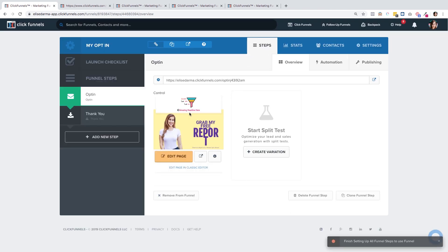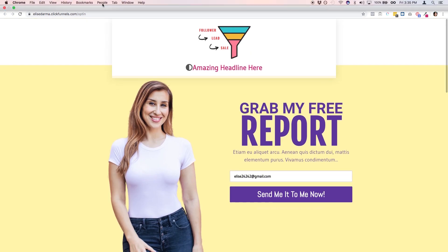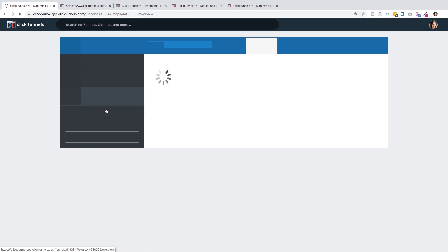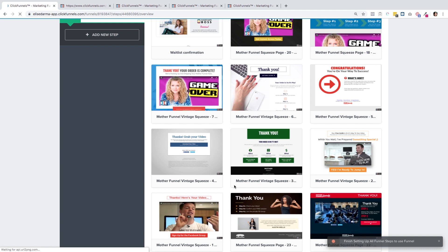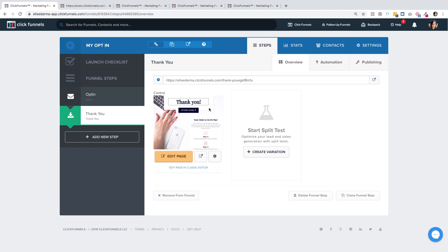Once it's saved, hit the back button and you'll go back to your funnel steps. Here you can see a little preview of the page we've already started to build. If you want to see it live, just hit this button right here and you'll see a live version of what we've started — it's coming together. Then of course, when you're ready to build the thank you page — the page people are redirected to after they opt in — go through the same process: choose that button and then choose a template.